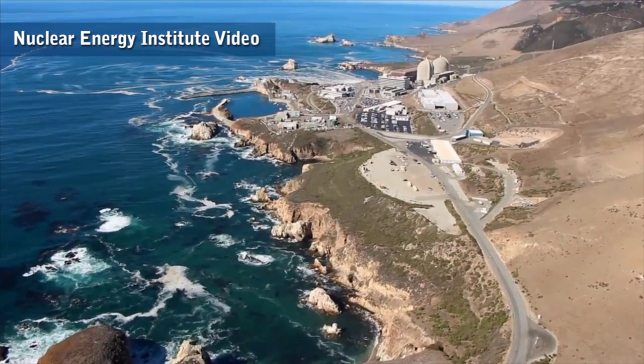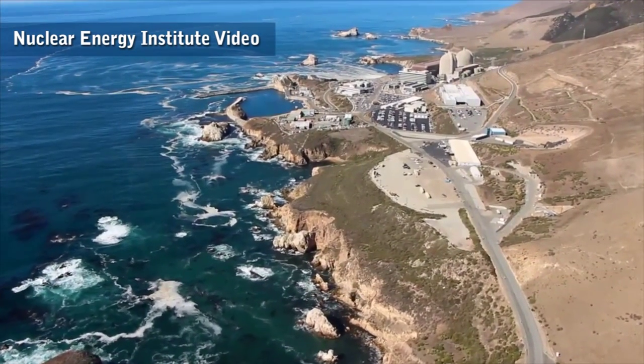This is the 24-7 workhorse of America's electricity grid: nuclear energy. Nuclear energy really has a unique set of benefits in terms of electricity production. It's a large-scale, 24-7 producer of electricity on a very large production volume. Nuclear energy plants produce a great deal of electricity from just one facility. Also important in today's world is the fact that it produces electricity without producing any greenhouse gases.